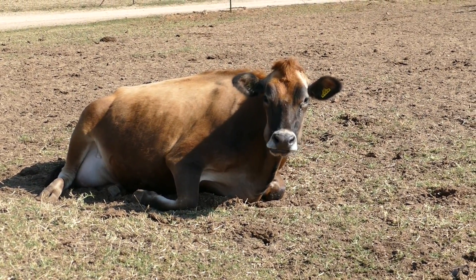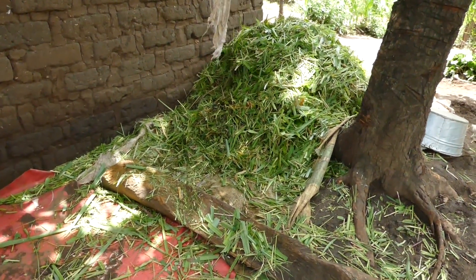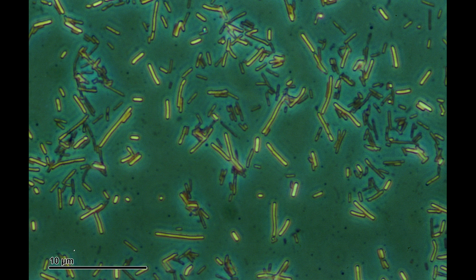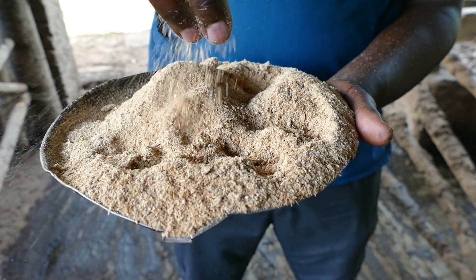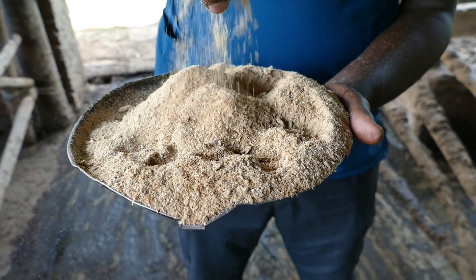The cow will spend 10 to 12 hours a day ruminating. Cows need to eat good quality fibre for successful rumination. The rumen contains between 100 and 150 litres of liquid. It contains billions of microbes which break down the feed and digest the food that the cow has eaten. Rumen microbes like stable conditions and do not like sudden feed changes. Any changes to feed should be made gradually.